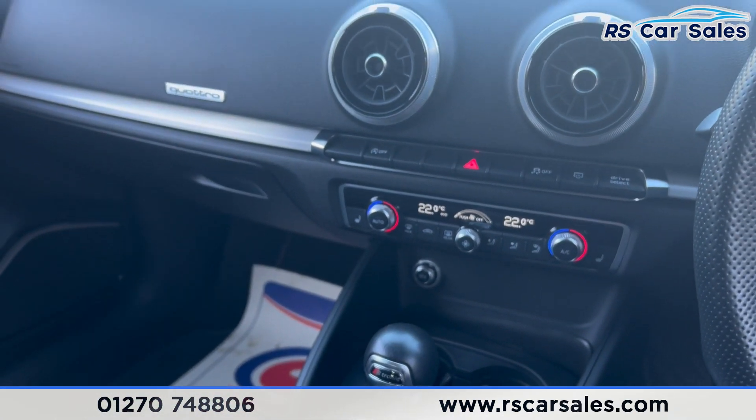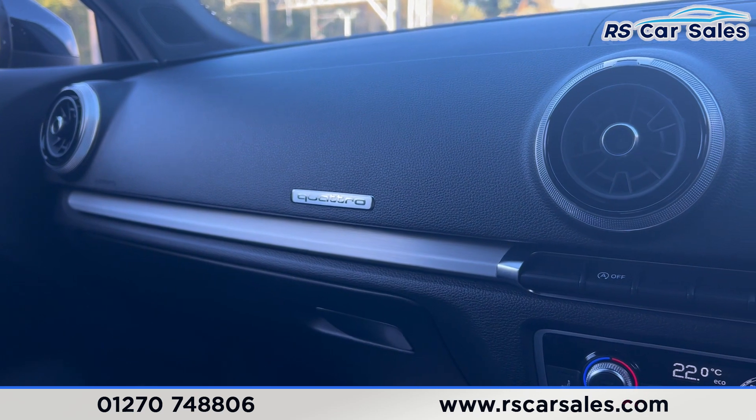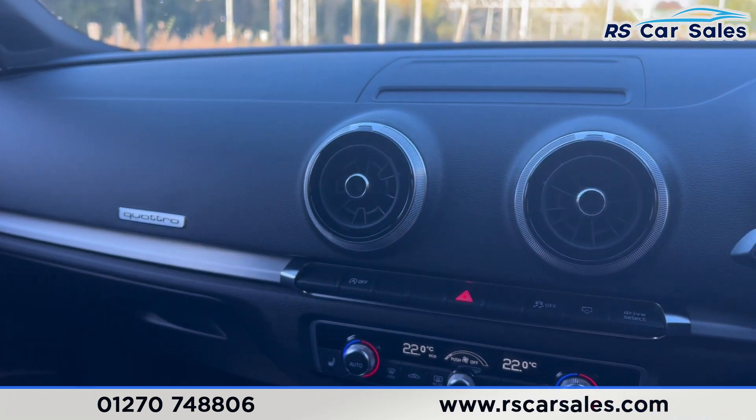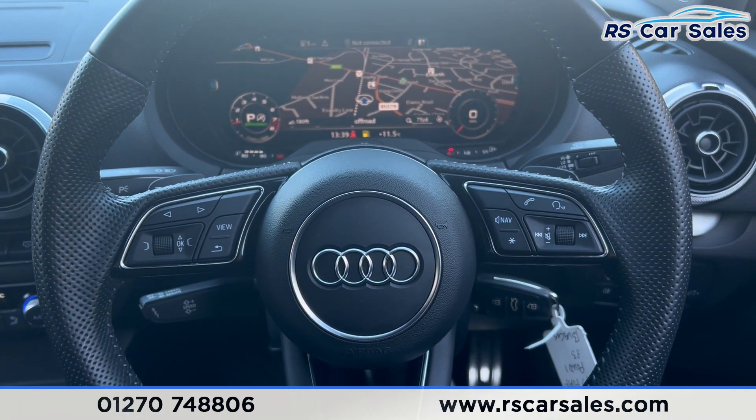That's all for the walkaround today. If you want to find out more, please check out the website. This vehicle comes with a fresh service, fresh MOT, HPI clear, competitive finance deals, and free nationwide next day delivery.